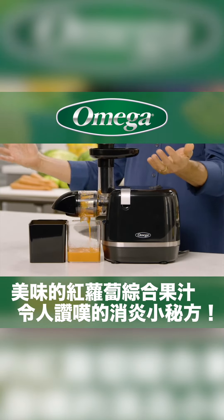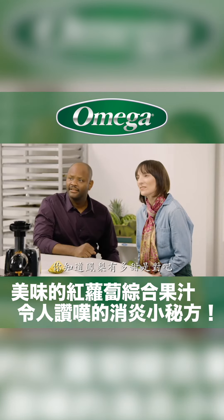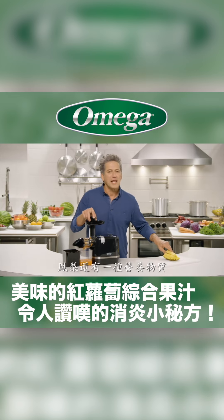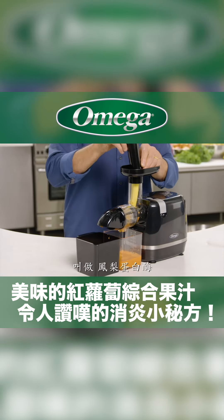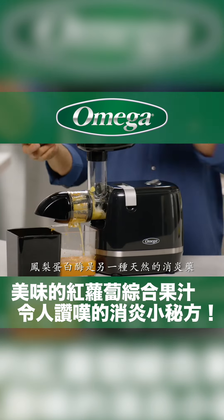So simple, right? Now lastly I'm adding some pineapple, and you know how sweet pineapple is, so this drink is going to taste delicious. But pineapple also has a nutrient called bromelain, and bromelain is another natural anti-inflammatory.